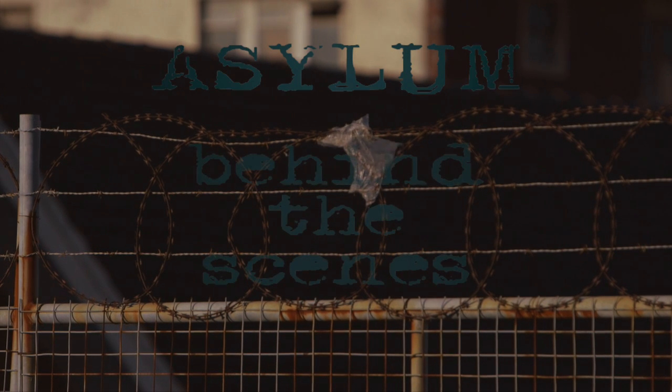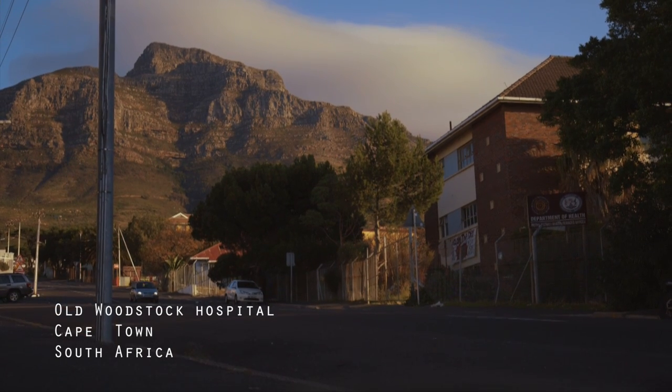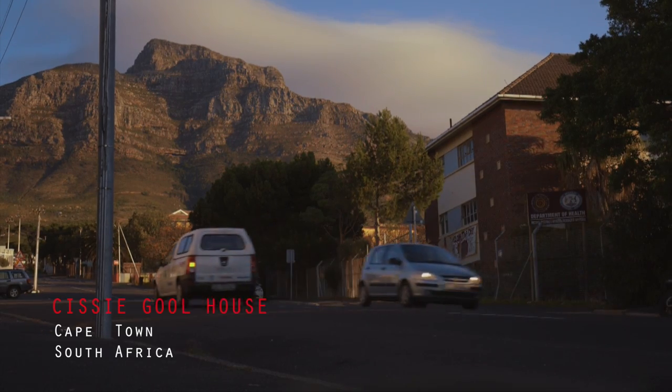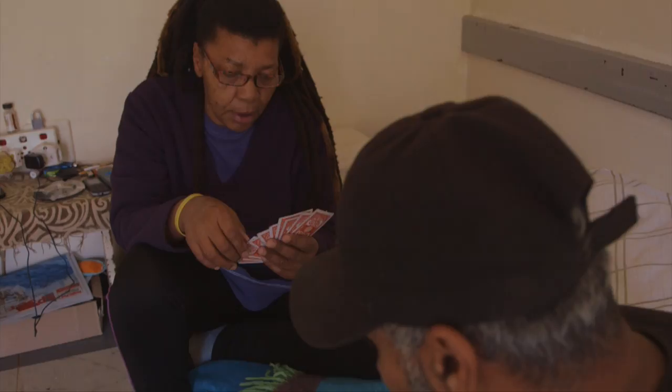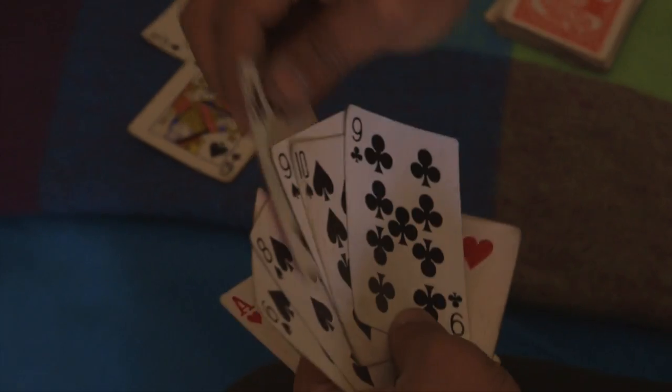Welcome to the behind the scenes of my short film Asylum for My Road Rail 2017. With any documentary there's a lot that happens behind the scenes. I spent a lot of time at Sissy Gould House with the guys, getting to know them, chatting about their stories and their circumstances.